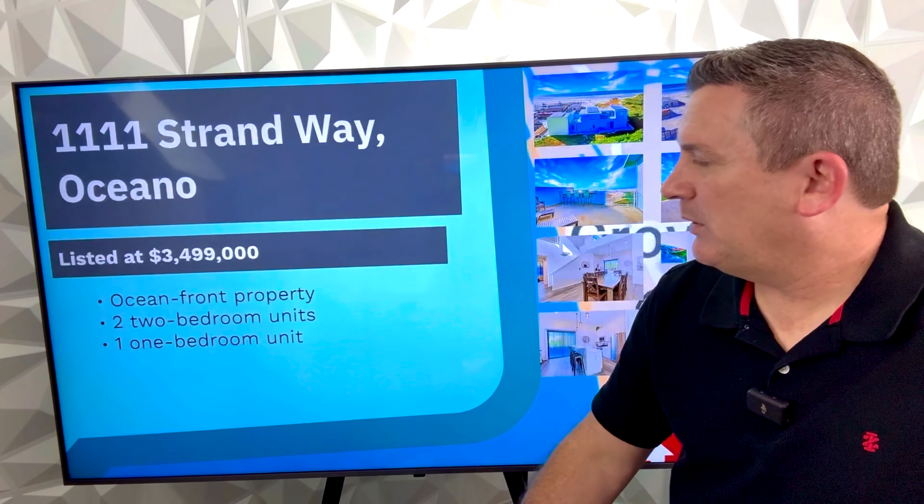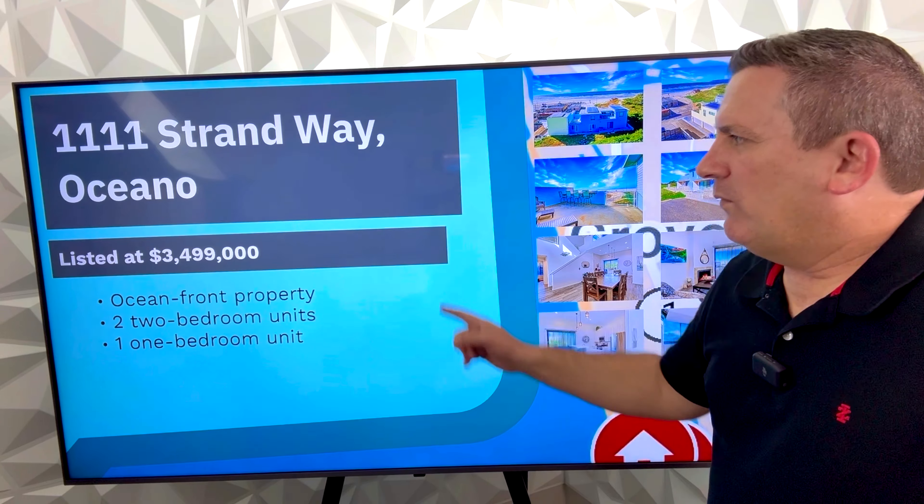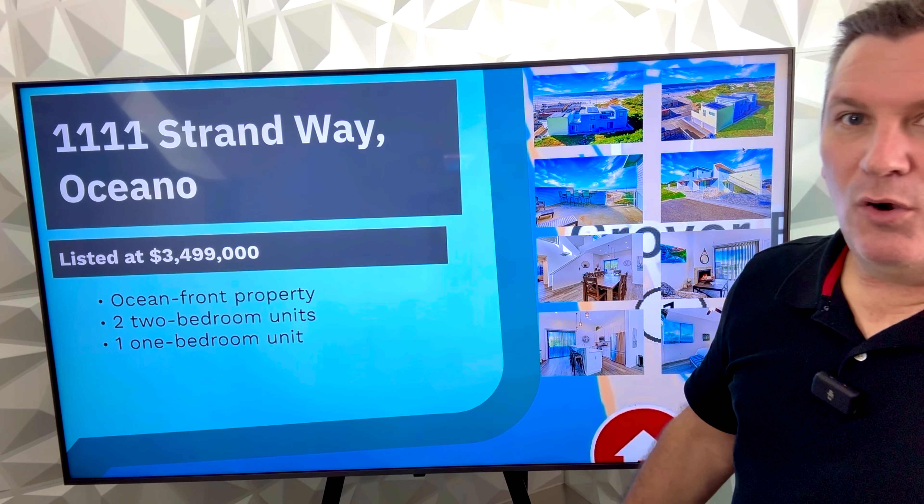Now this next one is pretty spectacular — 1111 Strand Way at $3.499 million. It's an oceanfront property.